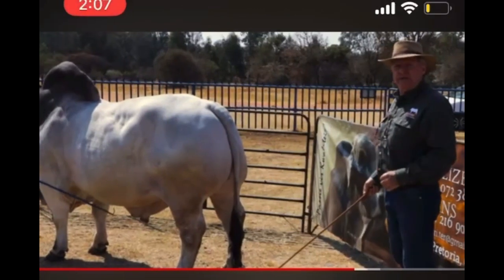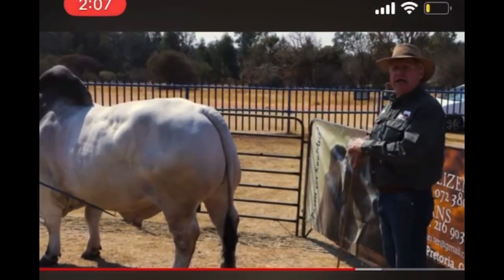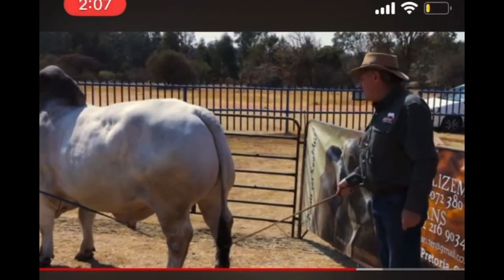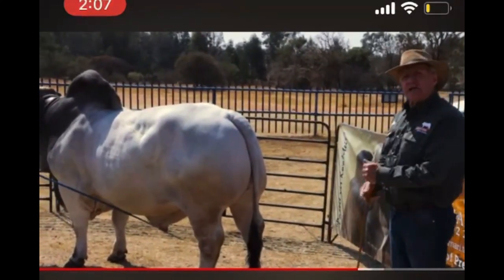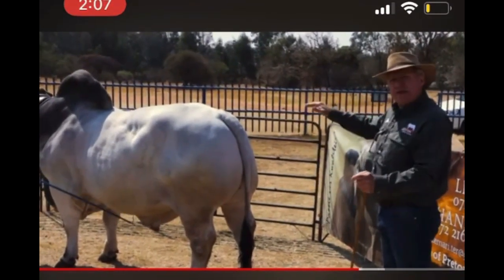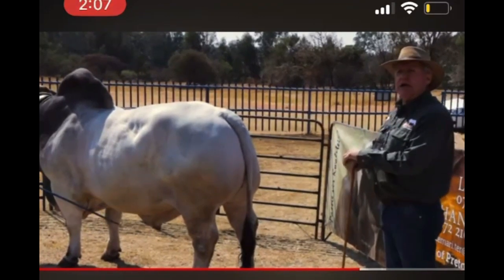Looking at how this bull stands, he stands four-square on his feet. This bull shows good bone without being too heavy. We don't want a bull that has too fine a bone — we'd like to see bone development commensurate with the rest of the bull. Looking at this bull from front to back, he's a slightly smaller, rounder bull with very good capacity and very good width — and that's exactly what we like to see.